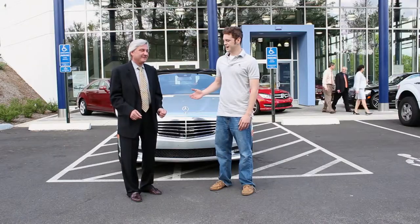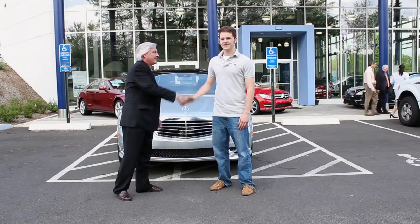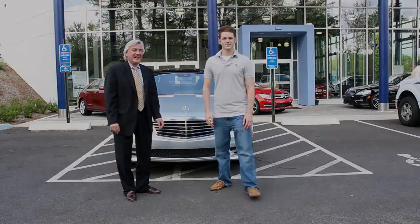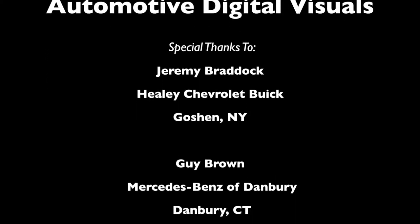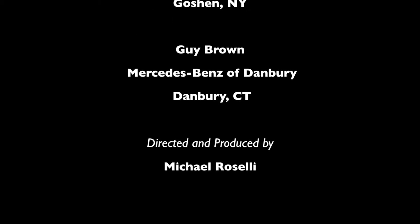All right, Guy, thanks for having us. Thanks for having me. And thanks for telling us about the technology. See you next time.